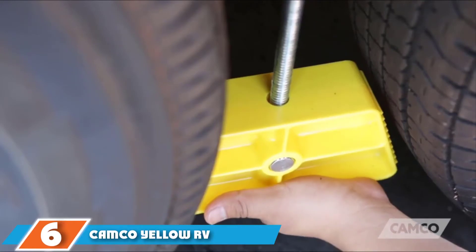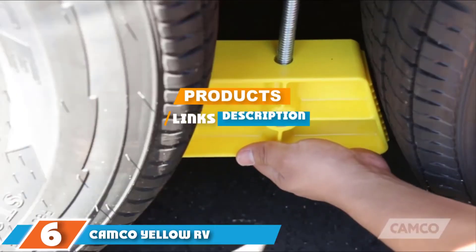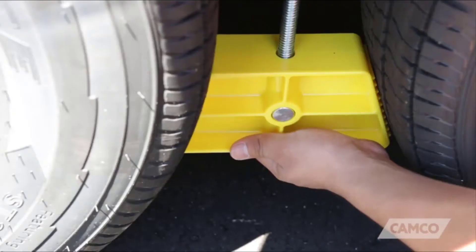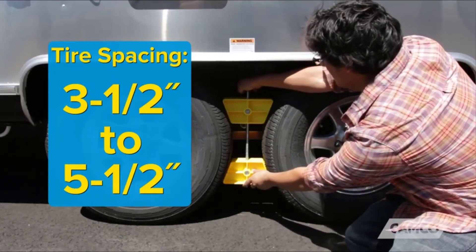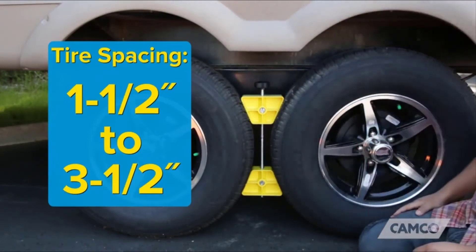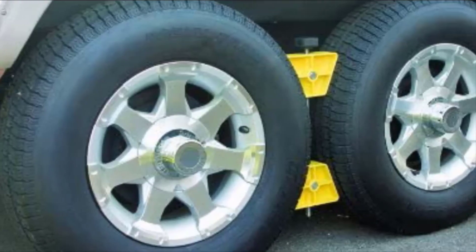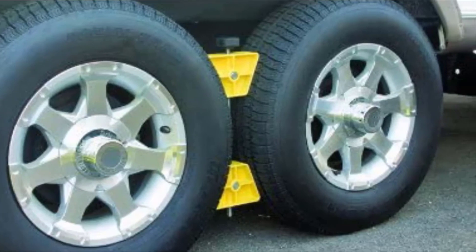Next, at number 6, we have Camco Yellow RV Wheel Stop. Do you need a chock that does the job while costing a fraction of the price compared to fancier models? If so, check out Camco's Yellow RV Wheel Stop. Designed to help counter trailer movement, it's easy to stabilize a trailer with just one piece of equipment. All you need to do is hold the lower wedge while screwing the knob clockwise until the wedge is in contact with the tires, then keep going to ensure the chock is secure.